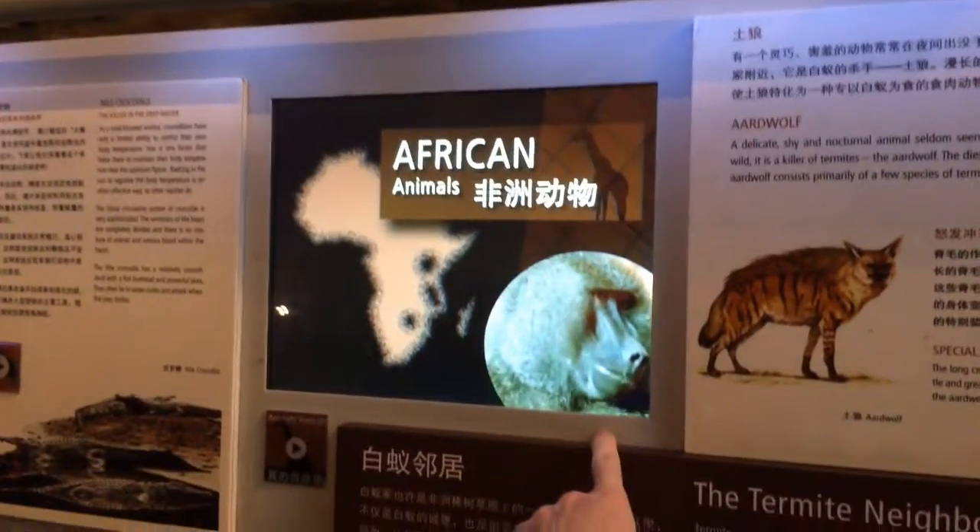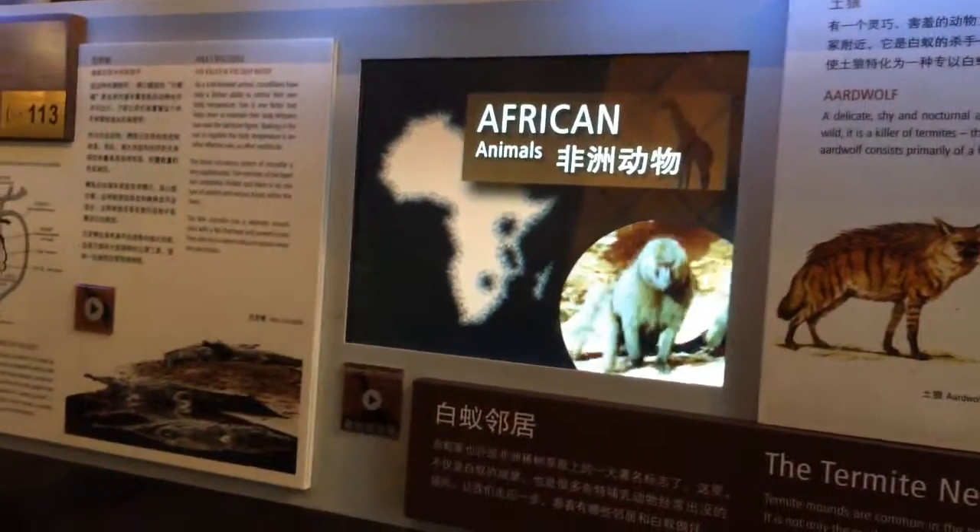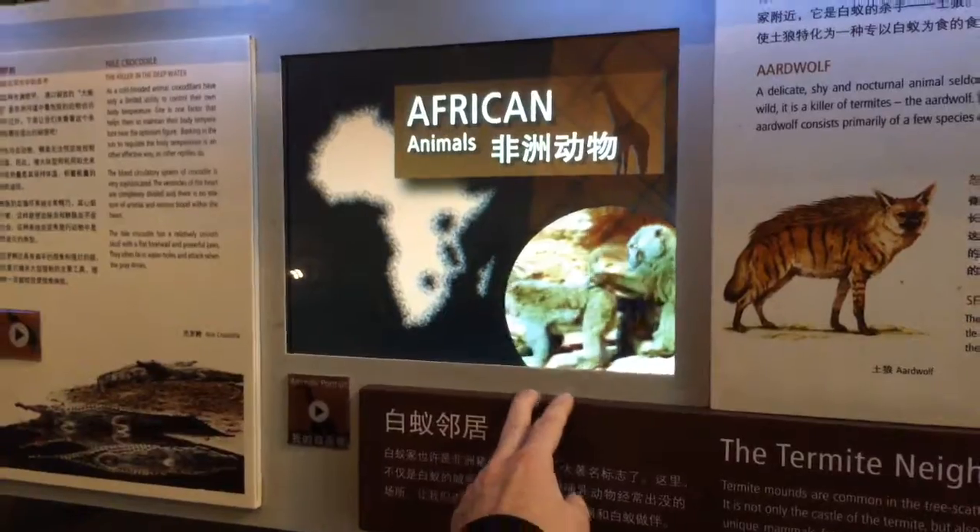Their morphology is very successful — they've been around for hundreds of millions of years since the dinosaurs, essentially.